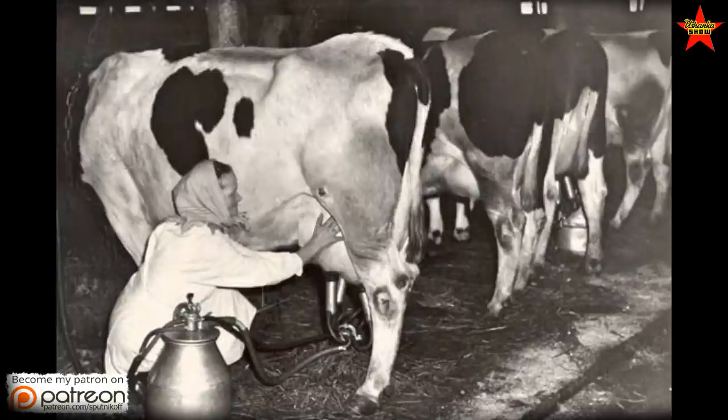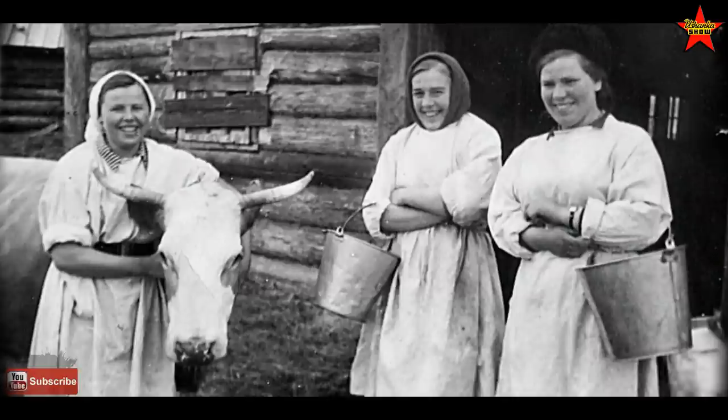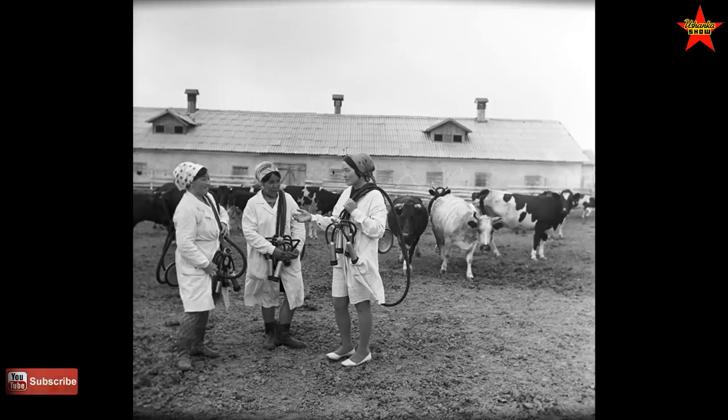Around five to six a.m. — I'm not sure of exact times but super early — she needed to show up at the milk farm to start milking cows. After milking her 10 or 20 cows, I think the whole herd in our village was close to 200 cows. She would milk by hand in the 60s, and sometimes in the 70s they switched to milking machines.